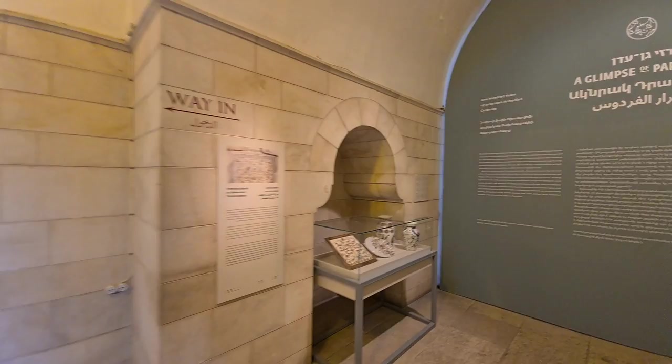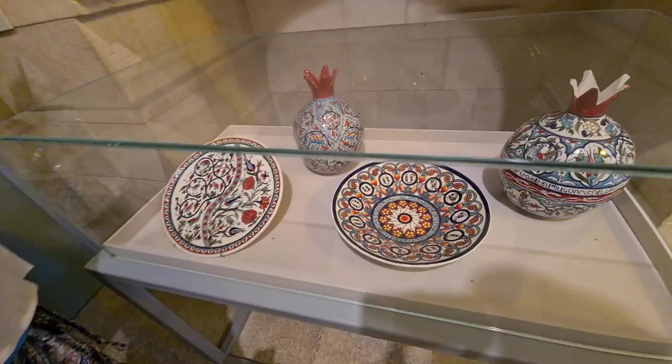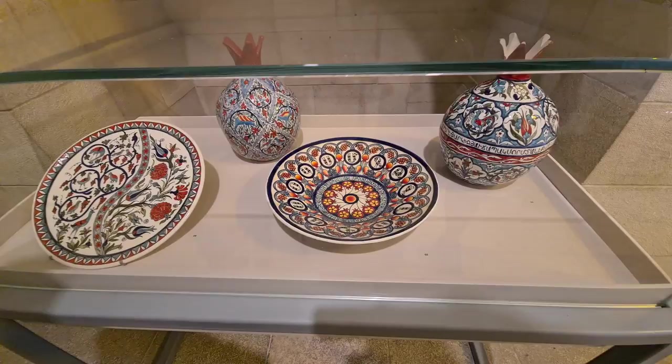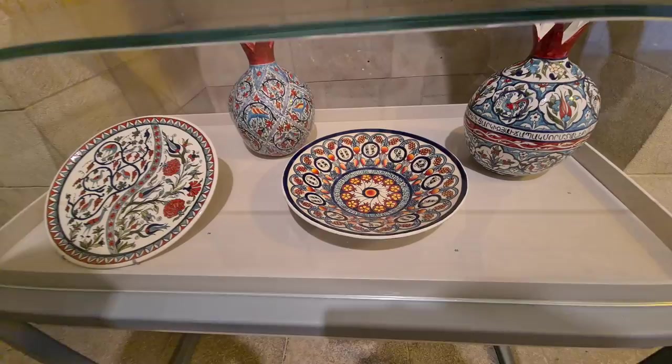Beautiful Armenian pottery. This is the work of a very interesting lady that I have had the privilege to draw with. She is an Armenian lady that lives in Haifa. She is originally from Jaffa and she organized drawing workshops.